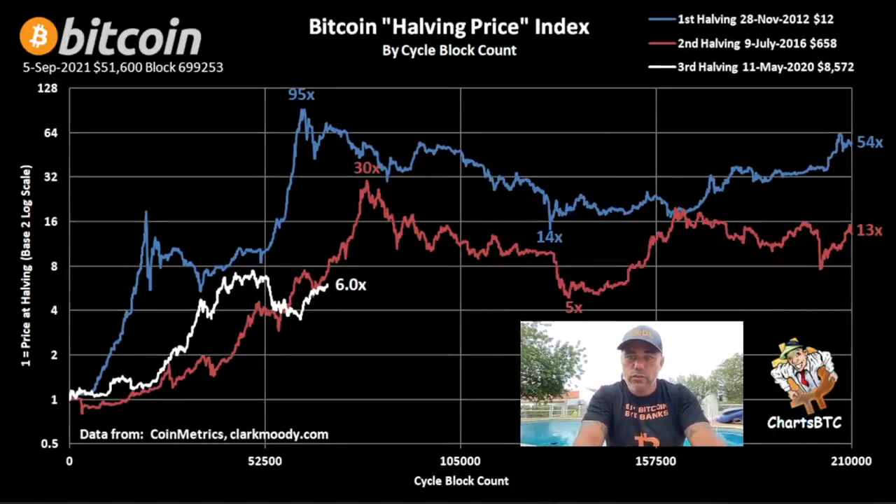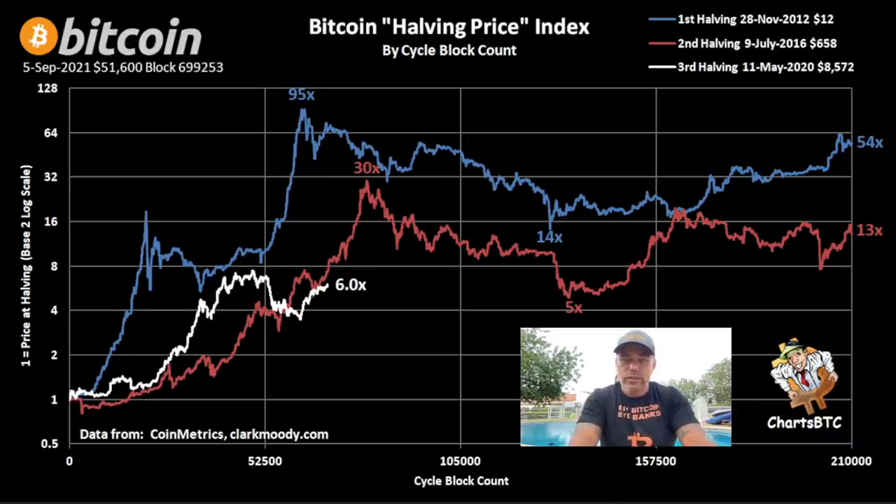This is a really cool chart — 'Creative Charts BTC' — I love these for their simplicity. This is the halving price index, meaning the ratio of the price to the halving price at the top. The 2012 halving saw us go 95 times the halving price. The 2017 bull run went 30 times. Currently the halving price was around $8,572, and we are at six times the halving price. If we only go to 10 times, we reach $85,000 US dollar. If we go to 15 times, we reach $140,000 US dollar.